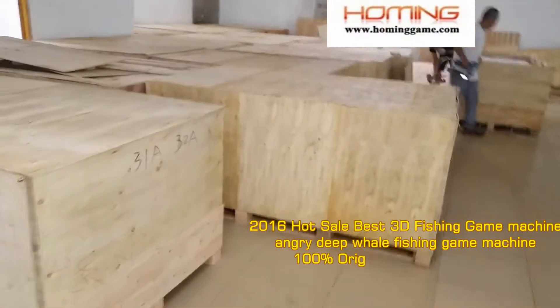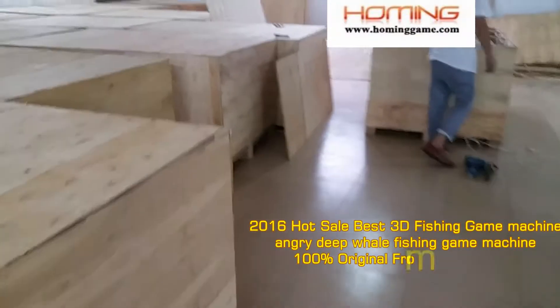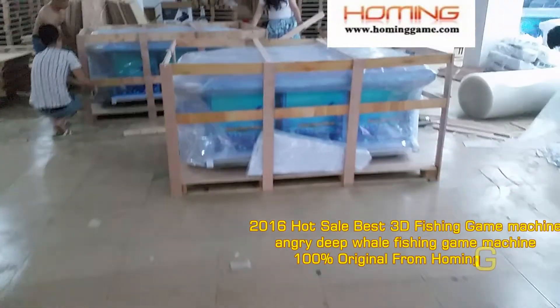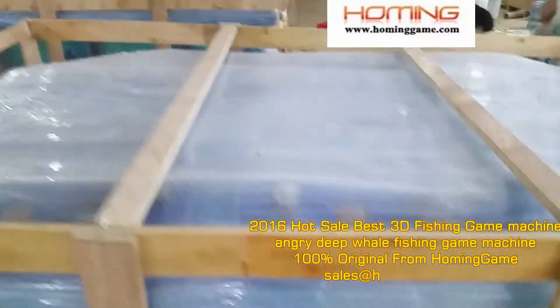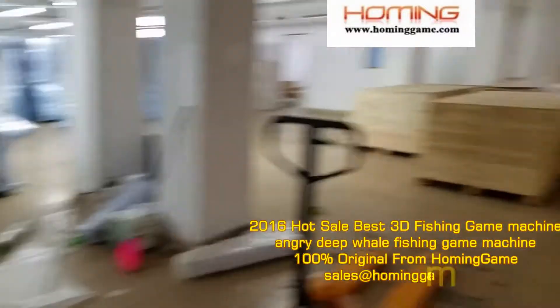Right now our workers are packing the wooden suitcase, and we are bound for the USA. You can see the fishing game machine — right now our workers are packing.